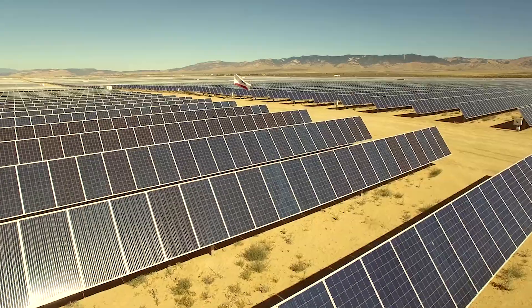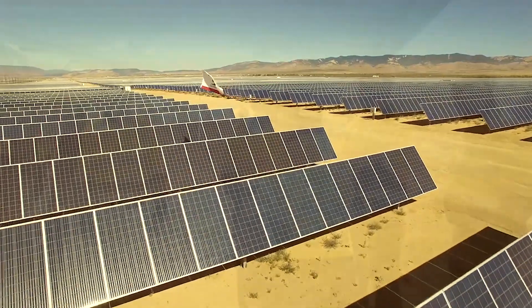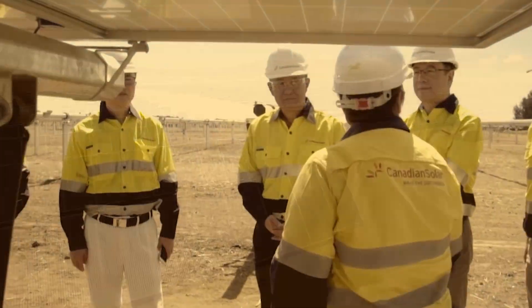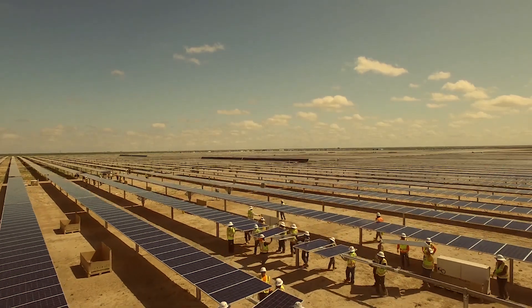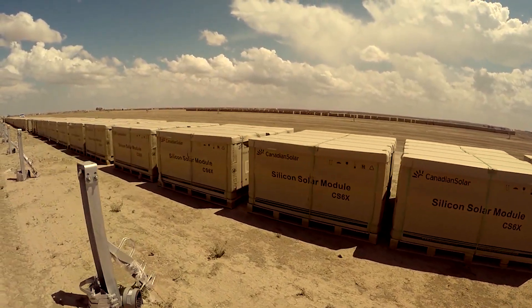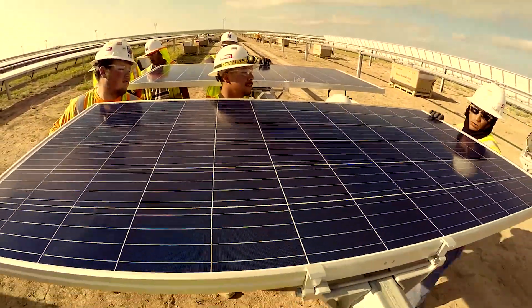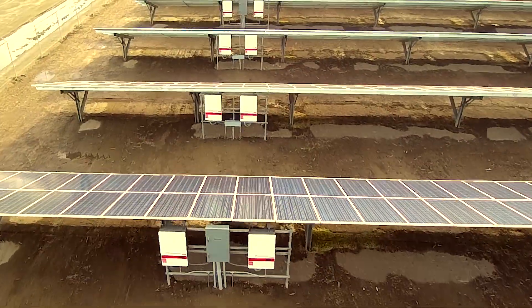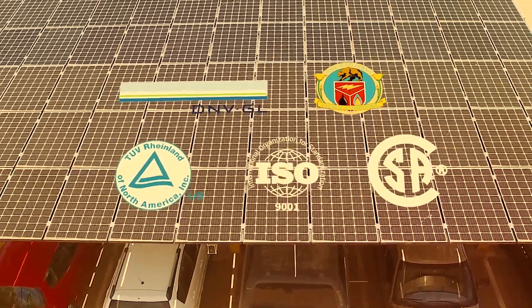Now we bring that same expertise to North America. Your project begins with a dedicated turnkey solutions team of designers, engineers, and project managers to meet your timelines and financial goals. The turnkey team designs your project with the highest quality Canadian Solar modules, inverters, and other components, backed by a 25-year bankable warranty.